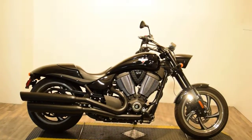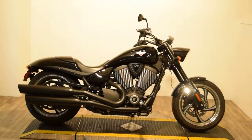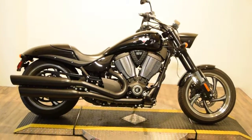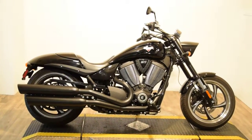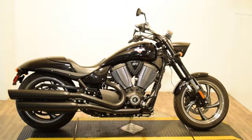Monster Power Sports is offering this 2014 Victory Hammer. It only has 1,835 miles on it — pretty much stock. We do service and safety inspect all of our bikes here. It comes with a free 30-day warranty, and we do sell extended warranties on them also.